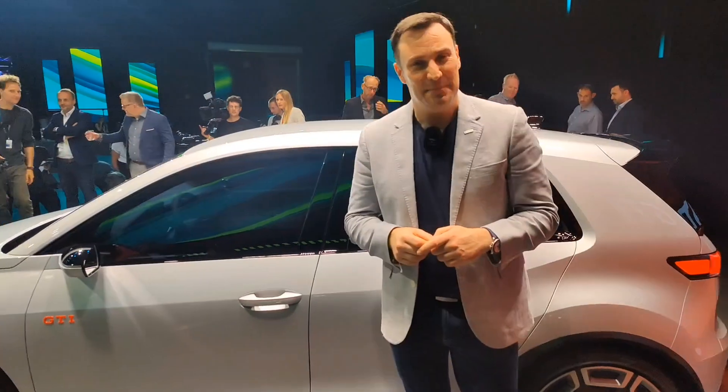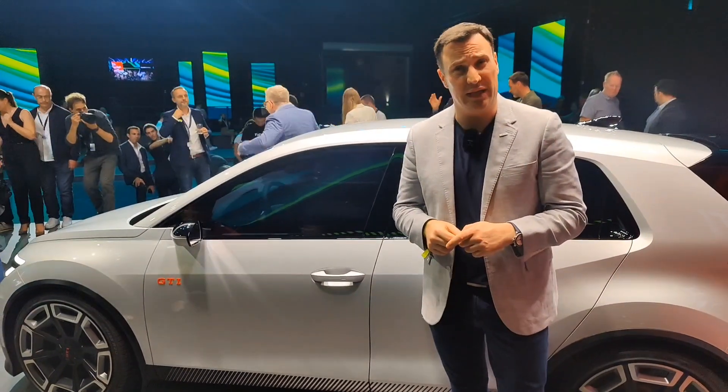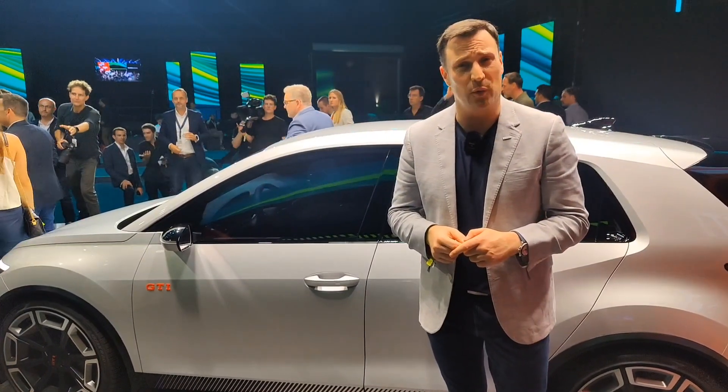Hopefully you enjoyed that first look at the VW ID GTI Concept. Make sure you've liked the video, hit the subscribe button, jump into the comments and let me know what you think — and remember, if you think an EV is for you, leave it to me and I'll review it. Thank you very much for watching.